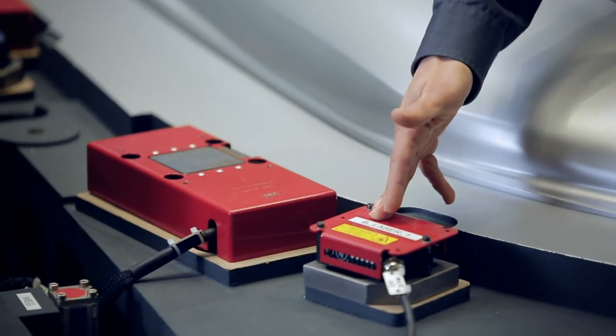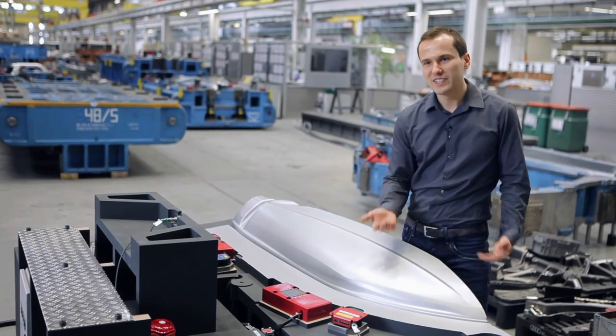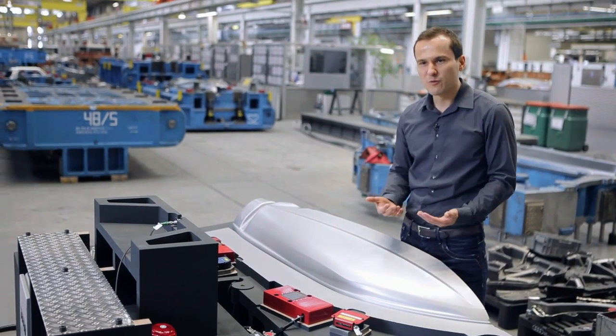The first thing you have to do is make the process visible. We did this by installing laser sensors that enable us to monitor how the material flows into the dye.